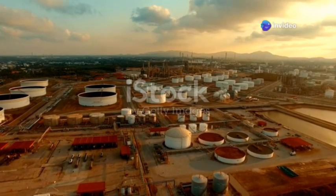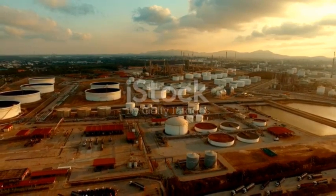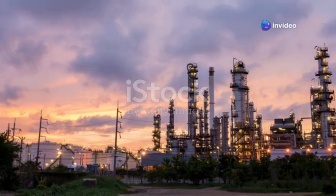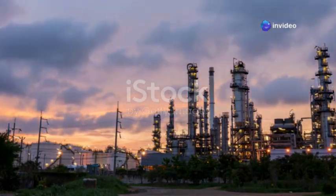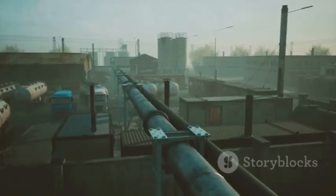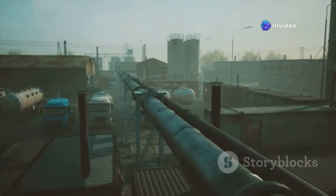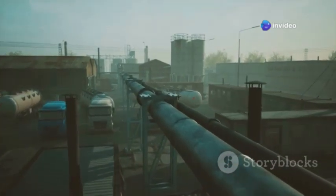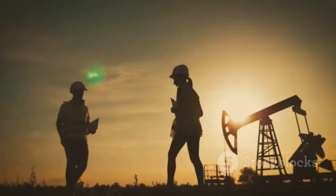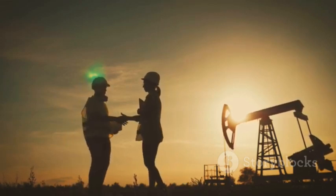The Reliance Industries Jamnagar refinery is more than just an industrial marvel — it's a symbol of India's ambition, innovation and commitment to progress. From its humble beginnings as a small refinery, Jamnagar has grown into a global energy giant. As we look ahead, the refinery is poised to continue its remarkable journey, pushing the boundaries of refining technology, setting new standards for sustainability, and solidifying India's position as a leader in the global energy landscape. The story of Jamnagar is a testament to human ingenuity and the power of collaboration in shaping a brighter energy future for all.